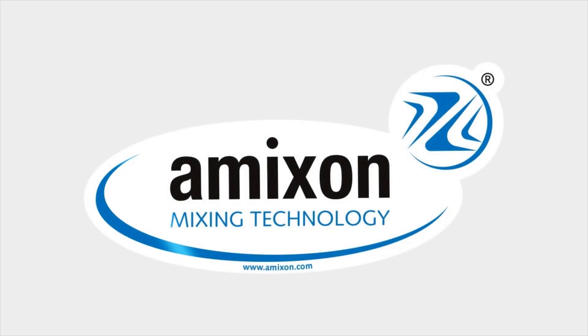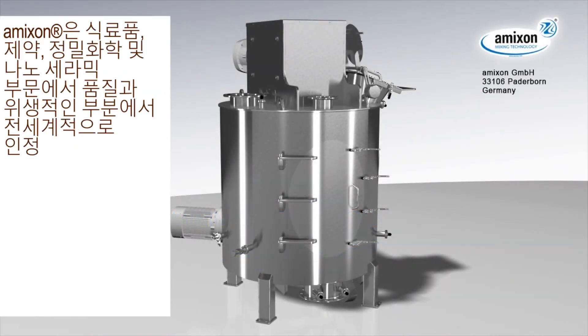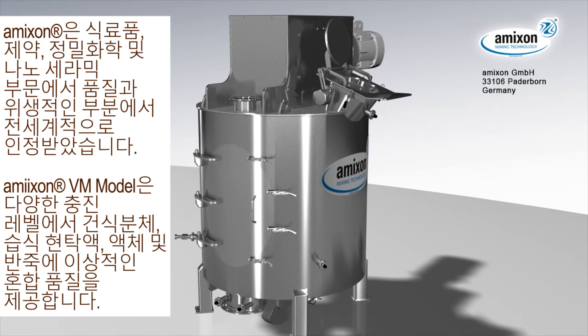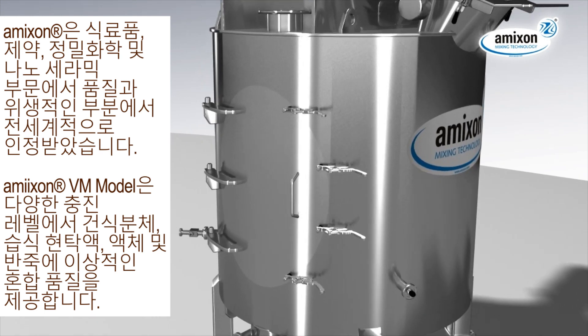Amixen — a worldwide synonym for quality and hygiene in the areas of food, pharmacy, fine chemicals and nano-ceramics. The shown Amixen vertical single-shaft mixer provides best mixing qualities for dry powder, wet suspensions as well as liquids, paste and dough at variable filling levels.